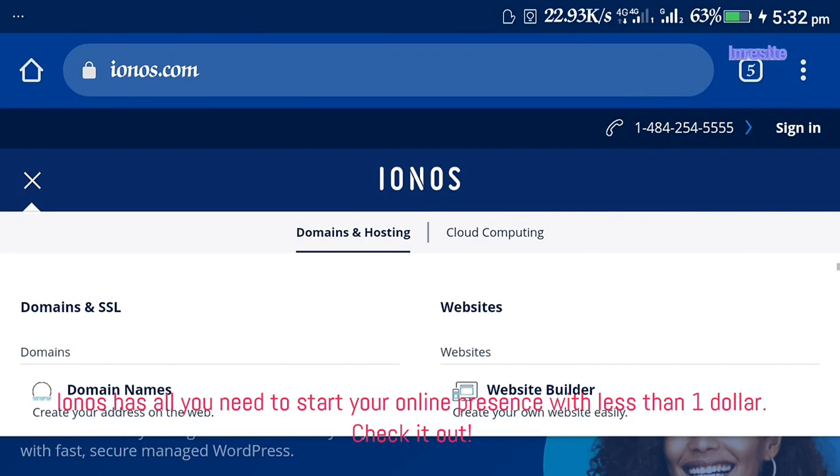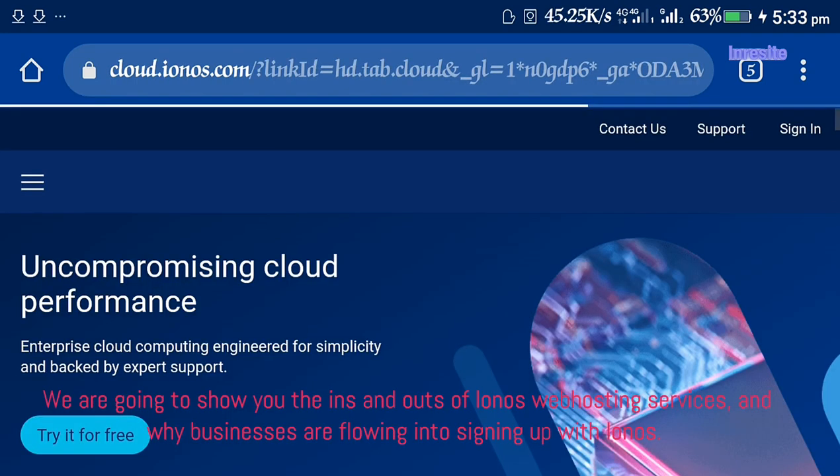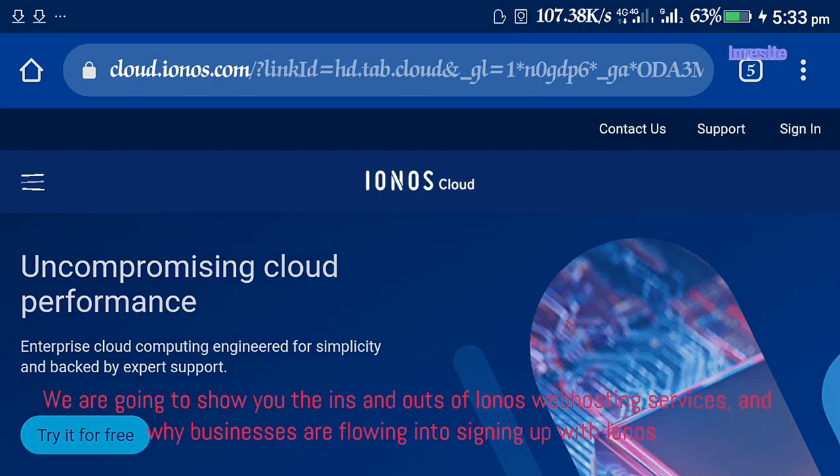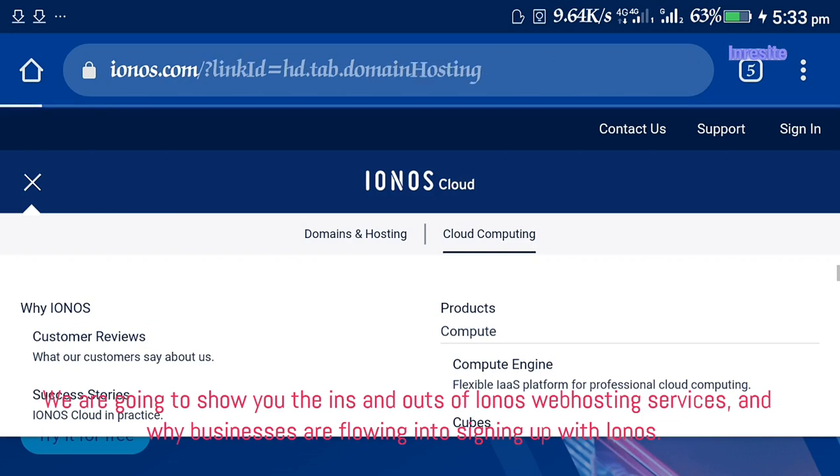Ionos has all you need to start your online presence with less than $1. Check it out. We are going to show you the ins and outs of Ionos web hosting services, and why businesses are flowing into signing up with Ionos.